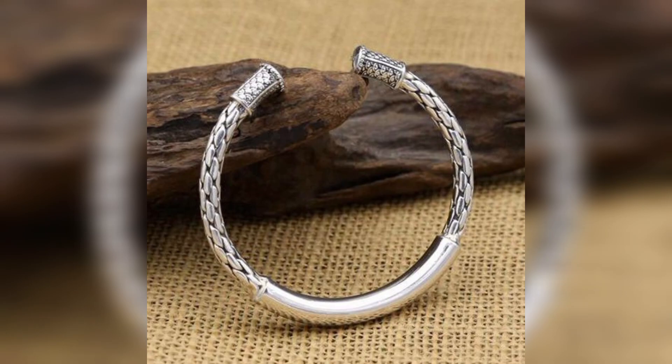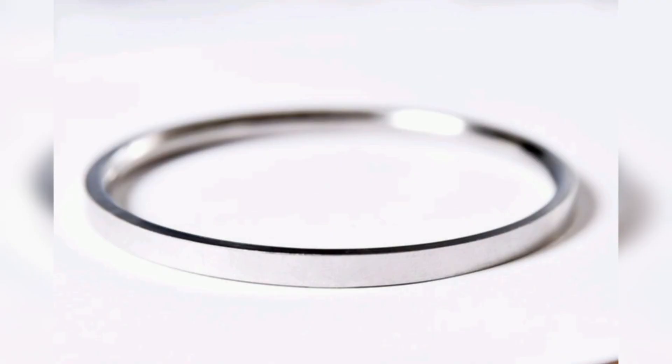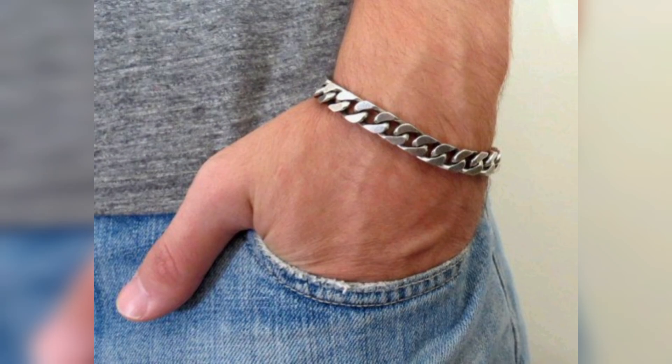Metal bracelets can be polished or brushed for different finishes and they may incorporate decorative elements like gold, diamond or beads.